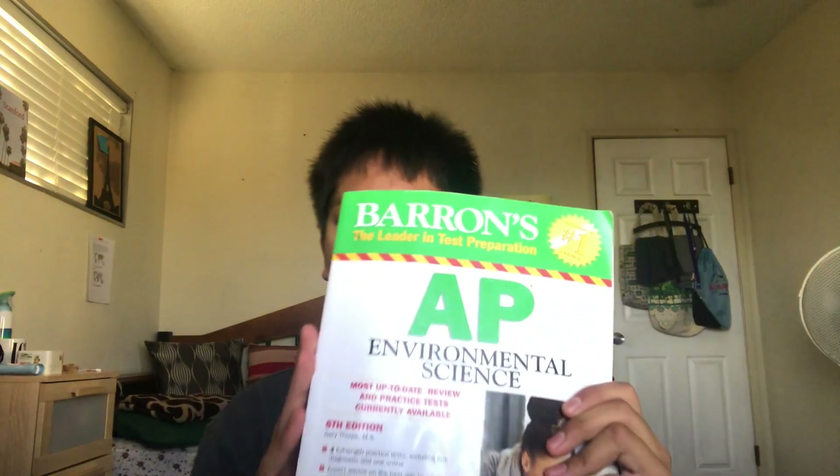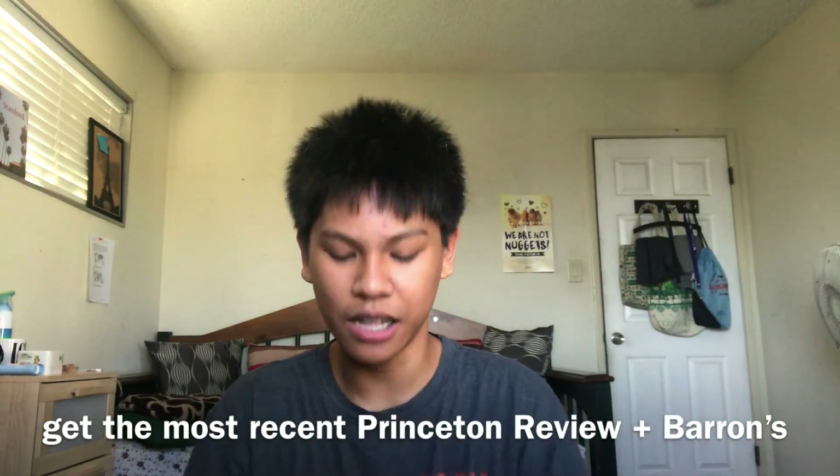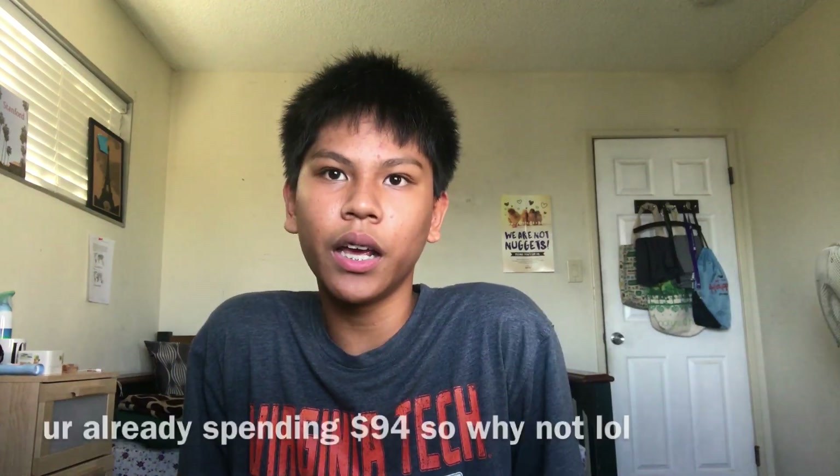I really recommend getting more than one book. I seriously regret not getting two books. I wanted to be money-savvy but in reality it's only 15 or 20 more dollars, and one book won't cover everything you need to know — there might be stuff in the other book that wasn't listed in this one. I also took a lot of notes: sticky notes, drawing diagrams like biomagnification and bioaccumulation, and cute little diagrams for the cycles.